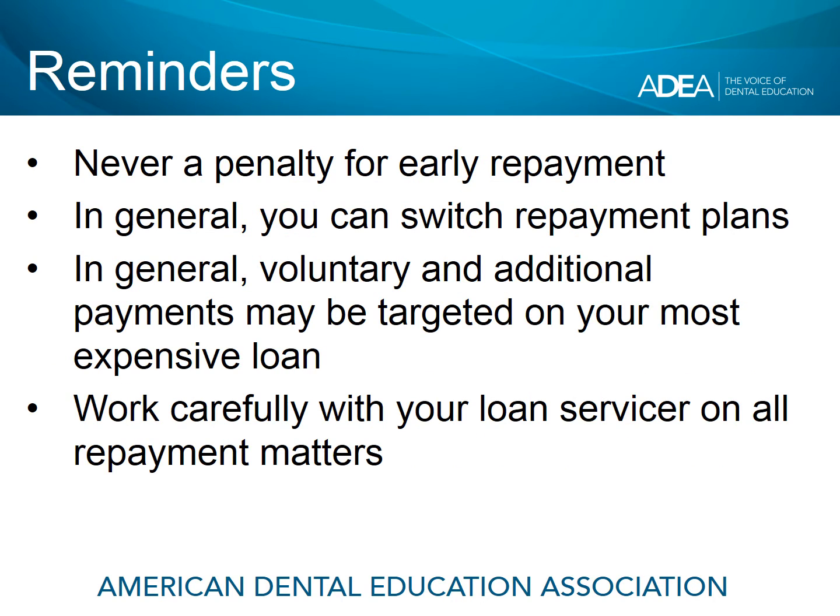As we go through this module, there are some things to remember. First of all, there is never a penalty for early repayment or aggressive repayment on your student loans, and in general, you can switch repayment plans. Also, if you decide to be aggressive at some point in repayment, voluntary payments — for example, a payment during a grace period when they're not required — and additional payments made over and above the minimum payment requirement, those can usually be targeted on your most expensive loan, for example, a Direct Plus loan. So work very carefully with your loan servicer on anything regarding repayment, especially aggressive repayment.